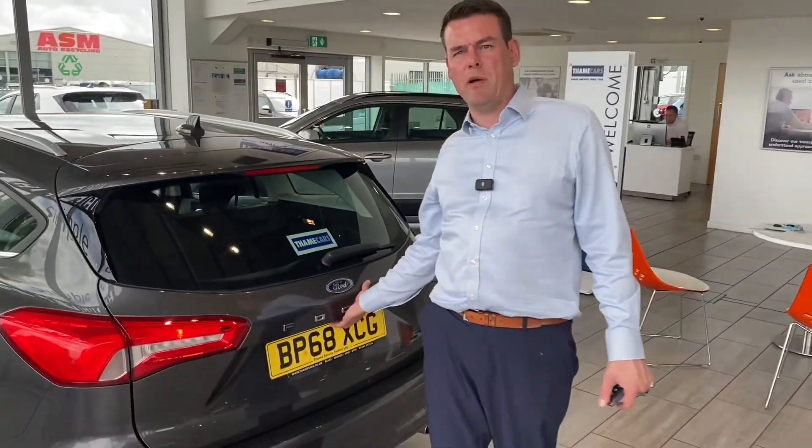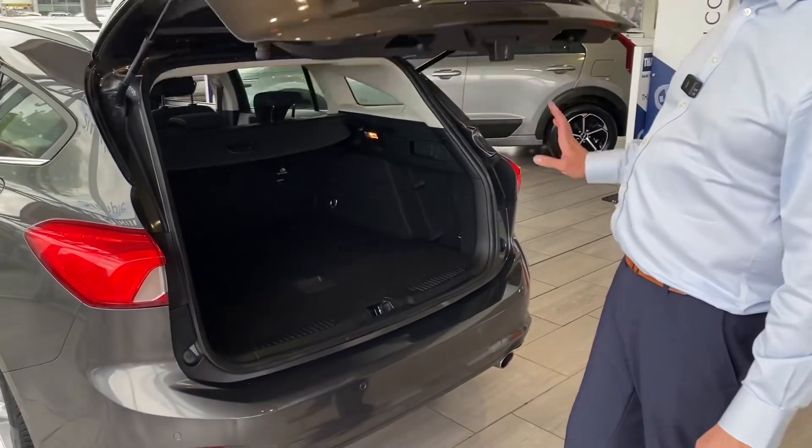It's got the Euro 6 1.5 EcoBlue diesel engine. It's 120 horsepower, fantastic on fuel and low on emissions. So you can drive this into the ULEZ zones.